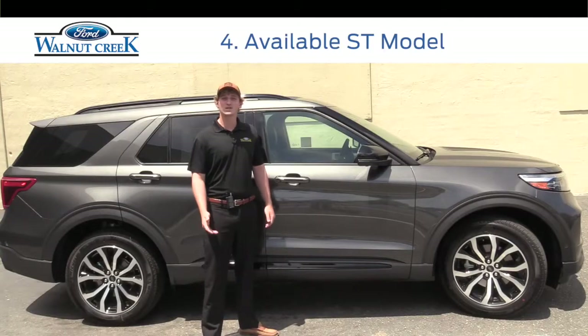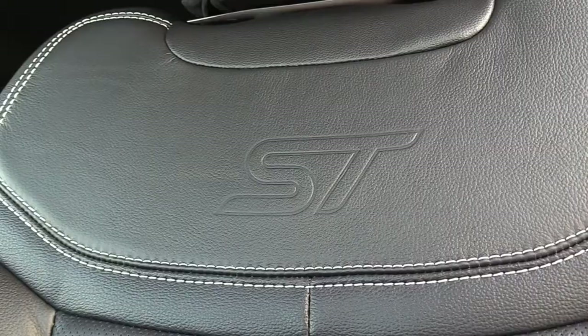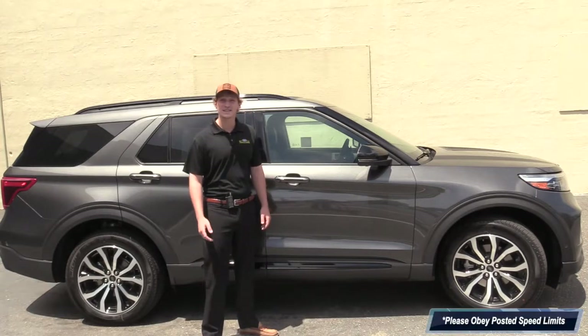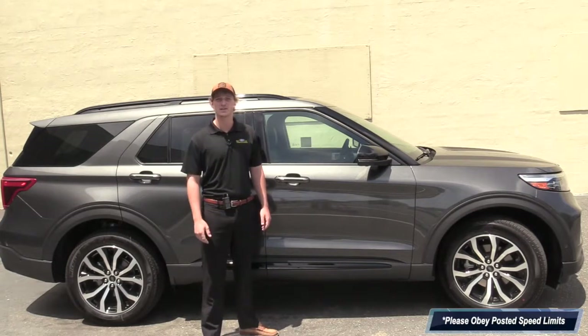Fourth, the brand new 2020 Ford Explorer is also available in an ST model, ensuring it is very fun as well as safe and practical to drive. This new ST model goes from 0 to 60 in 5.5 seconds and reaches a top speed of 143 miles per hour, beating most of the other sport SUVs out there.